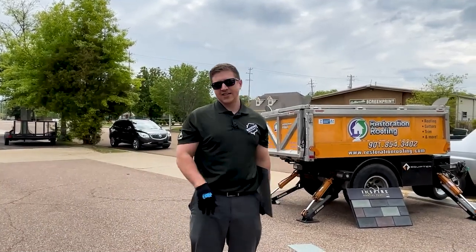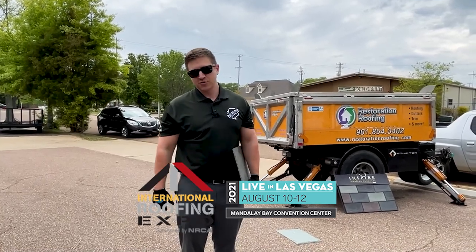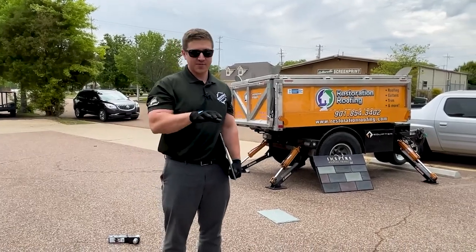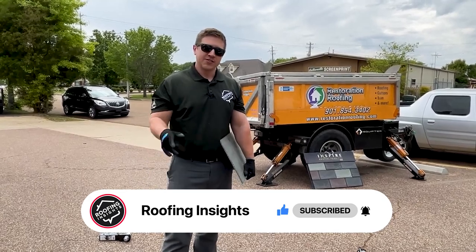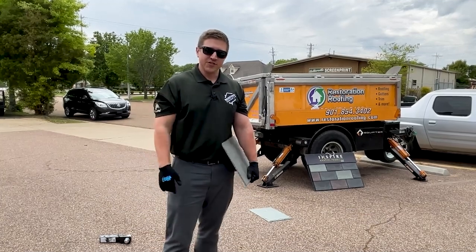We're going to be at the IRE this year in Las Vegas. If you want to check out some cool products and maybe do your own tests on shingles, a lot of manufacturers have little balls you can drop on them. Either way, if you go make sure you come to the Roofing Insights directory booth — I'll be there, Demetra will be there, we'd love to meet you. Thanks.